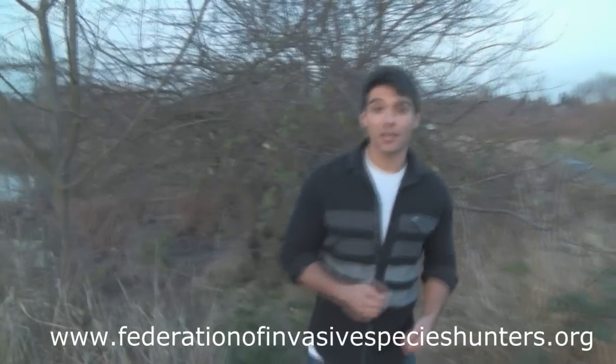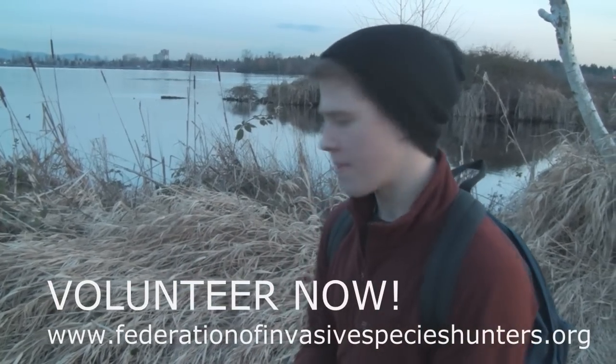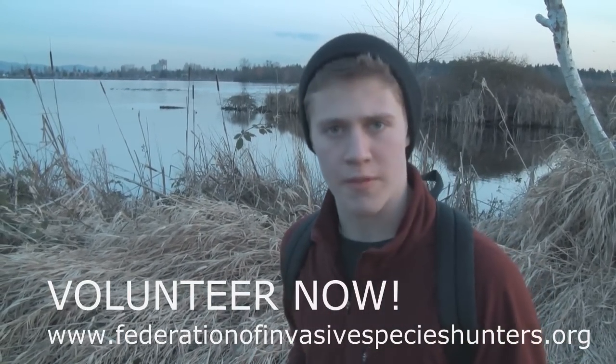So visit the website below so you can volunteer or donate. Getting out there, stalk your prey, and you go in and you remove it from the environment.